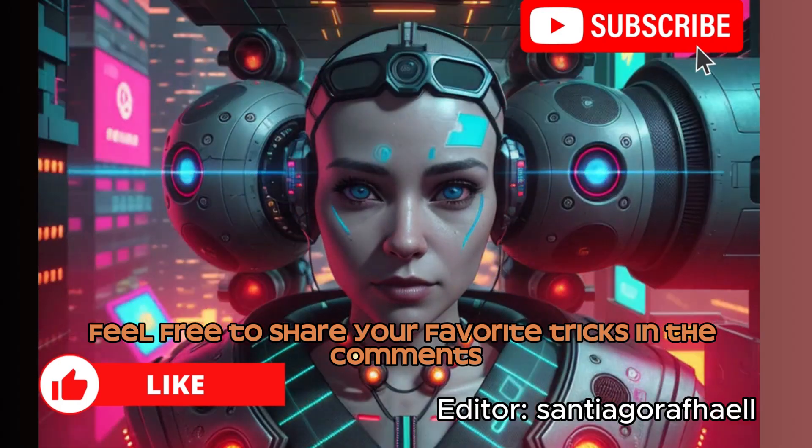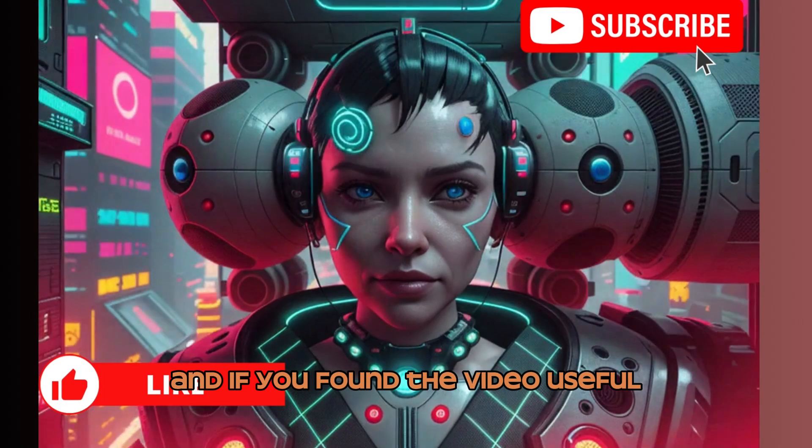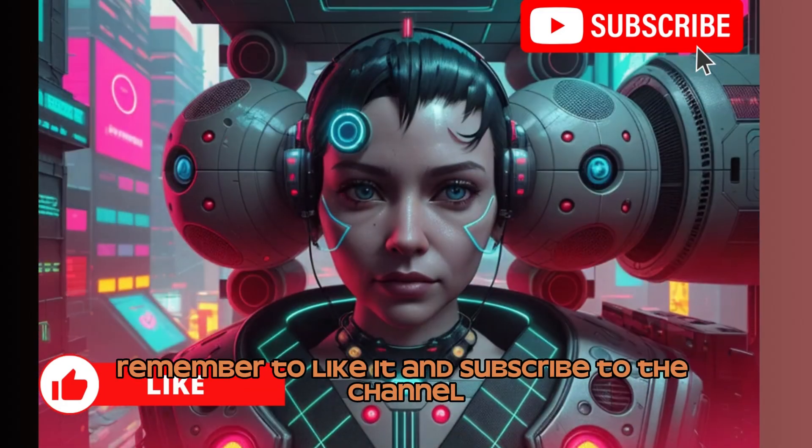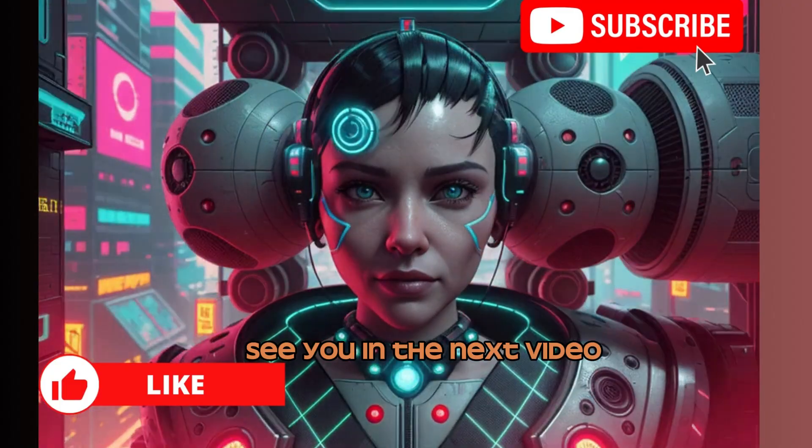Feel free to share your favorite tricks in the comments, and if you found the video useful, remember to like it and subscribe to the channel. See you in the next video!